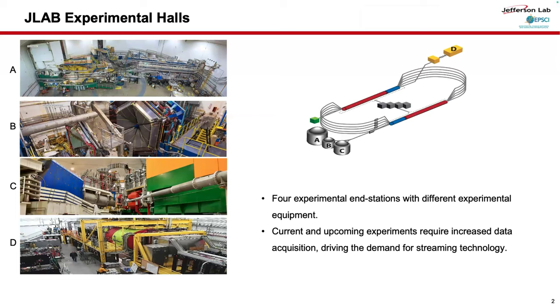Before I dig into the details, I'd like to briefly introduce JLab. JLab, Thomas Jefferson National Accelerator Facility, also known as Jefferson Lab or JLab, is a DOE national lab located in Newport News, Virginia. We have four experimental stations at JLab with different detector setups. Currently, upcoming experiments have higher data acquisition needs, which leads to our projects in today's talk.